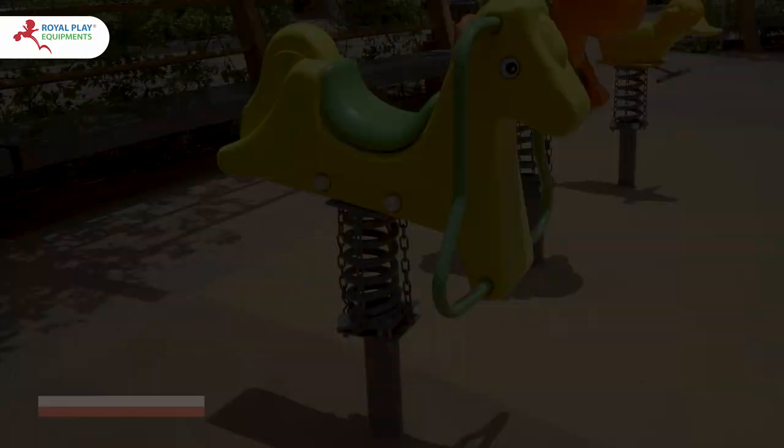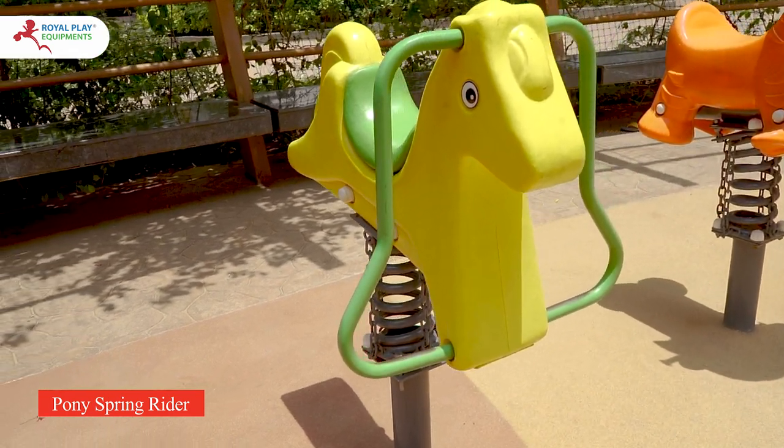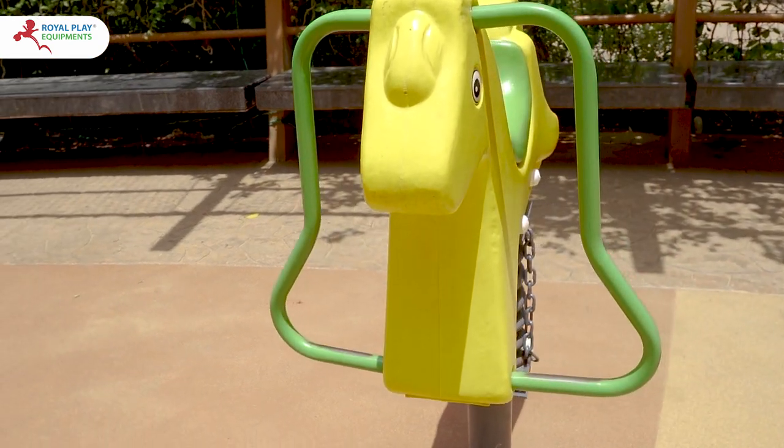Lastly, the Pony Spring Rider, adorned in delightful yellow and green, also features reliable hand grips and a top-quality spring mechanism for effortless and secure bouncing fun.